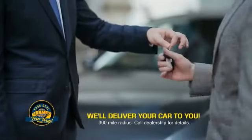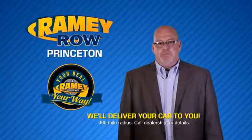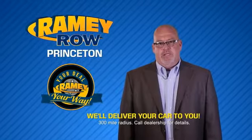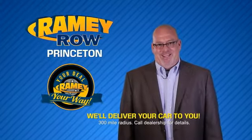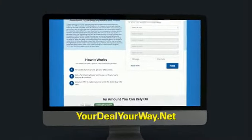Rainy is making your deal easier and giving you the most convenient car buying experience around. Most of our customers that start their deal online are in our showrooms less than an hour and on the road in no time. So check us out at YourDealYourWay.net and find a new way to do the deal, only at Rainy.